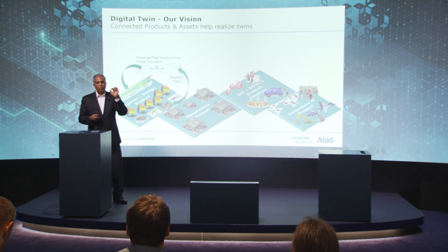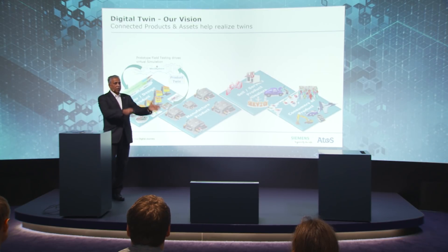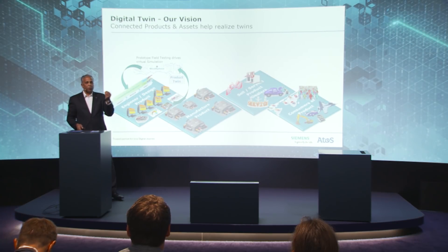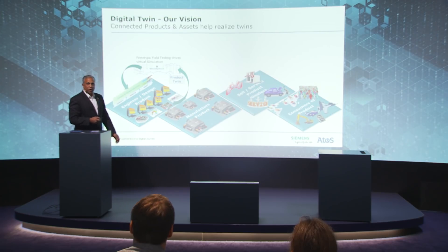We want to give the OEM a very clear idea with high probability that these systems, assemblies, and components, if reused in future models, have a high probability of functioning well. That's all about the product twin.